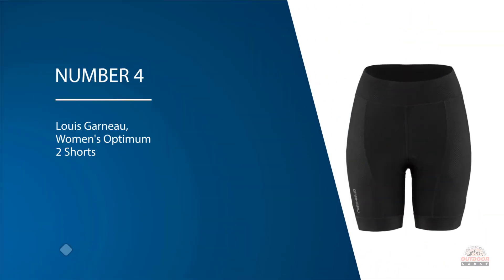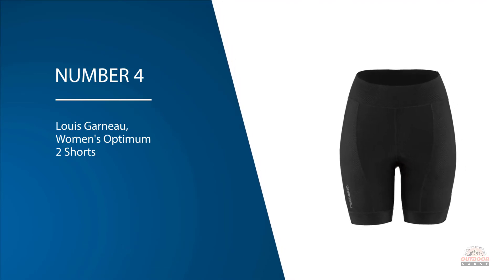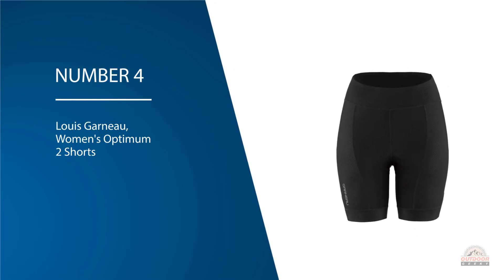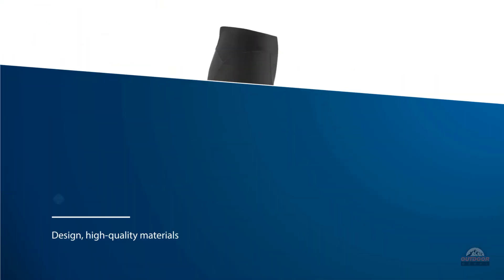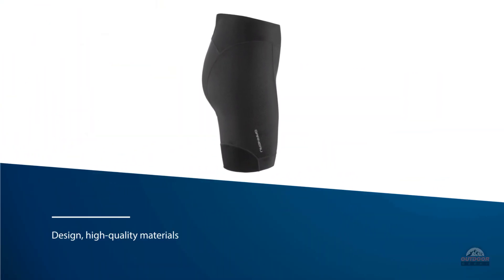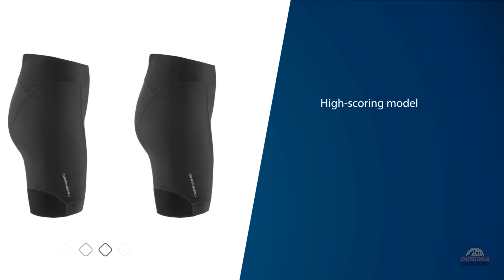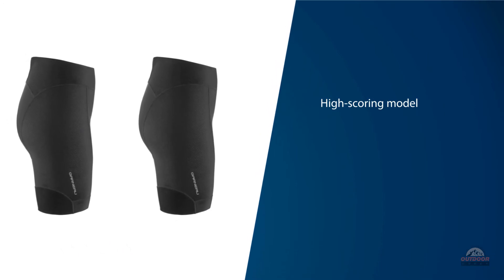Number four: Louis Garneau Women's Optimum Two Shorts. The Louis Garneau Optimum was a surprise, marrying comfort and affordability like no other short in our lineup. True to the Louis Garneau brand, it brings top design, high-quality materials, and execution to the table, making this short not only comfortable but high-performing in the saddle.